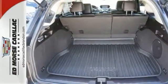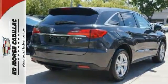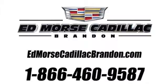Want to find out more? Schedule a test drive today. Call us today at 1-866-460-9587.